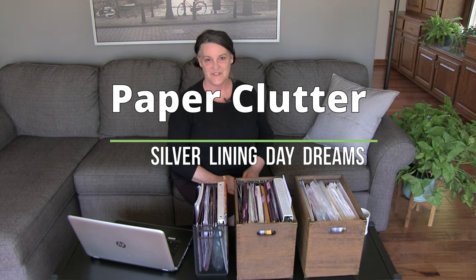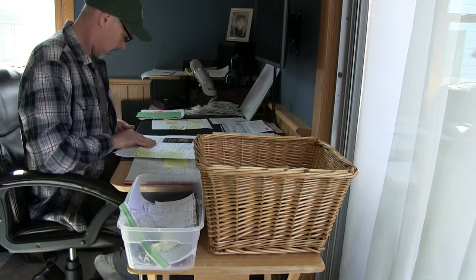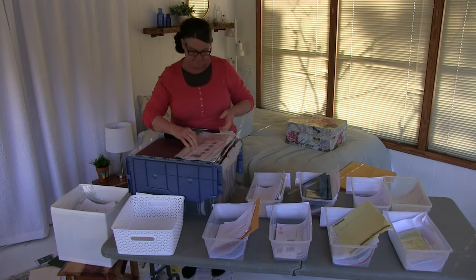Hi, my name is Michelle with Silver Lining Daydreams. In today's video we are going to go through paper clutter and bring you along as we went through all of our paper clutter. We organized a system that works well for us — one that is easy to store things and also to retrieve what we're looking for.